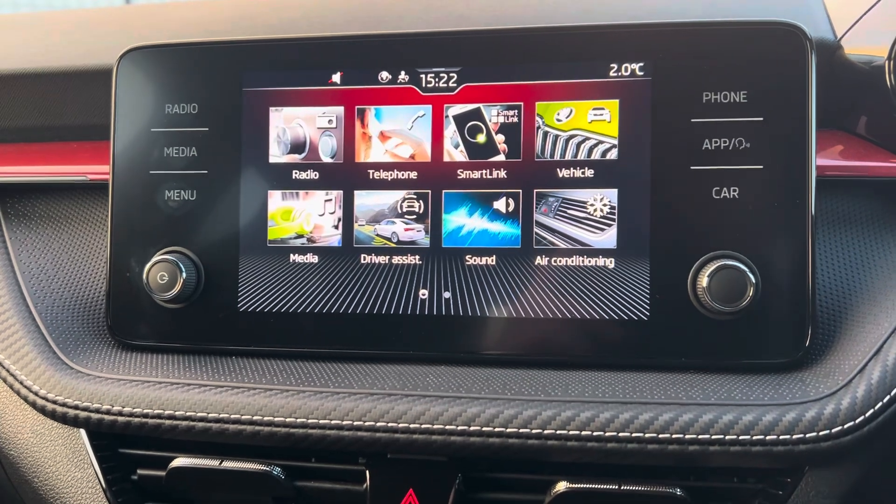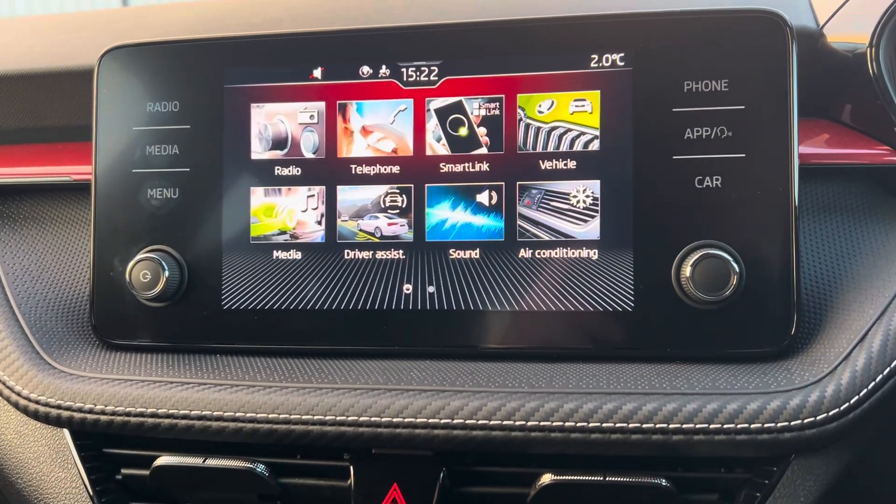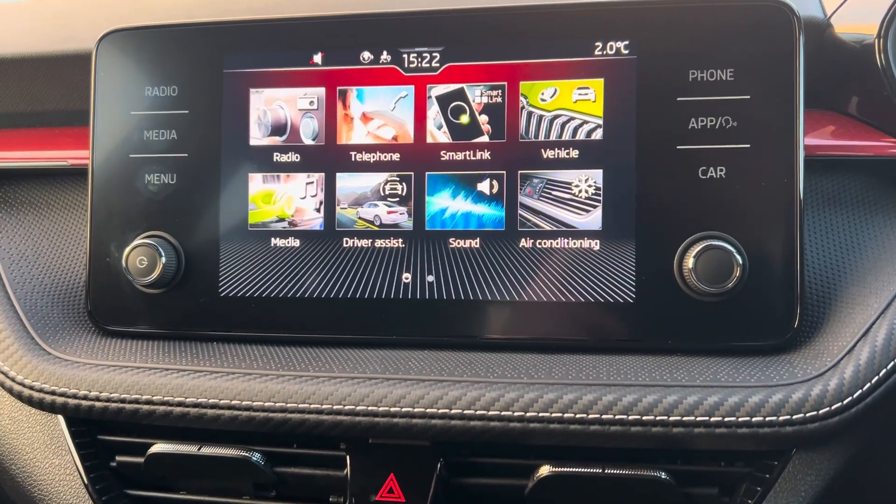The infotainment system also boasts DAB and FM radio, Bluetooth connectivity for hands-free calling, smart links for Apple CarPlay, Android Auto, and mirror link.